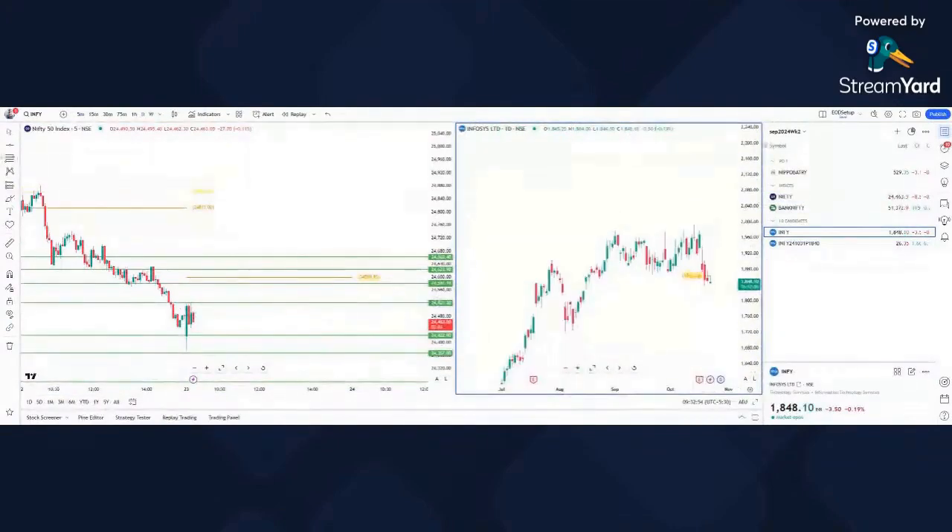We can see how Nifty has broken down from this rectangle. On the 21st this particular candle initiated the breakdown, then yesterday this breakdown was retested and we got an inverted hammer or shooting star from that level. Today when it came to the resistance area of 1860, I entered the put option and I'm holding it now — let's see where it goes.